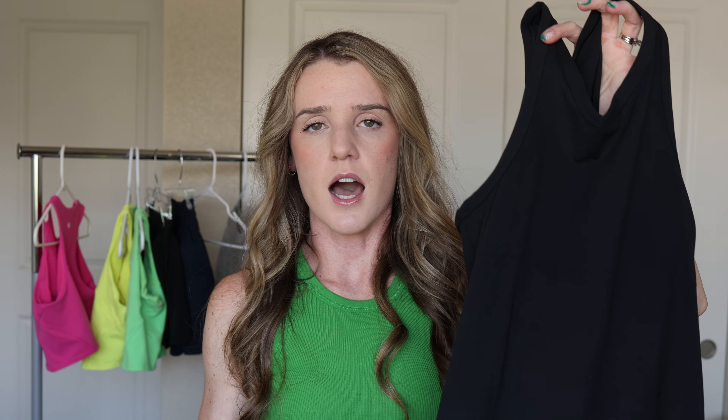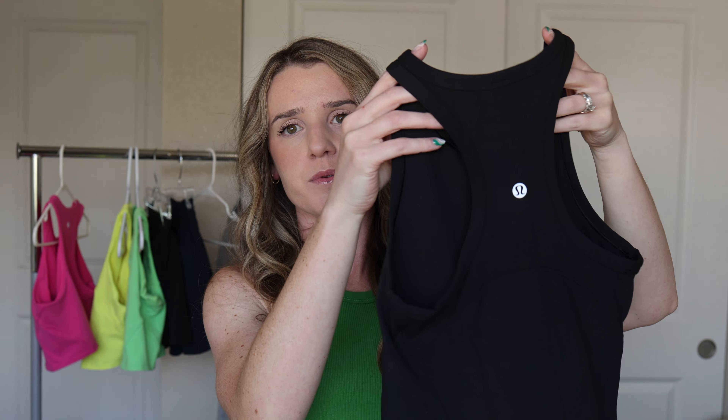This tank top reminds me of the Cool Razorback Tank but I actually like this one more because of the neckline — I really like high-neck tank tops; I feel they're more flattering on me. The material is the same Nulu fabric — brushed on the outside and inside, the same fabric as the Align legging. It's the best of both worlds. It's not a crop top at all. I wear it for training, cardio, yoga, but I probably wear it most casually — running errands or evening walks. Very comfortable, very stretchy, I don't feel restricted at all.